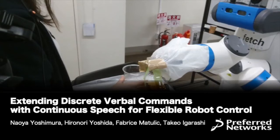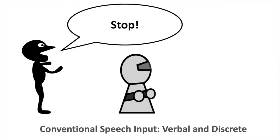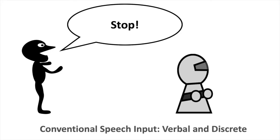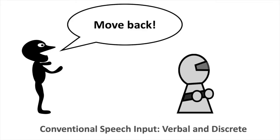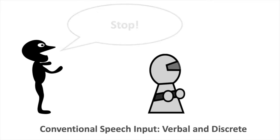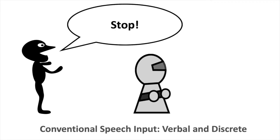The most common way to command a machine via speech is by using verbal input. The corresponding action is either of a specific duration or continues until it is explicitly stopped. While verbal input is natural, it is not suitable for fine or continuous control in real-time tasks.